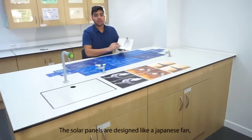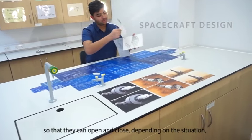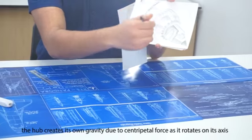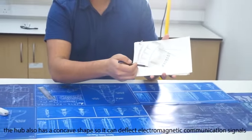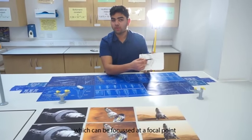The solar cells are designed like a Japanese fan so that they can open and close depending on the situation. The hub creates its own gravity due to centripetal force as it rotates on its axis. The hub also has a concave shape so that it can reflect electromagnetic communication signals, which can then be focused at a point.